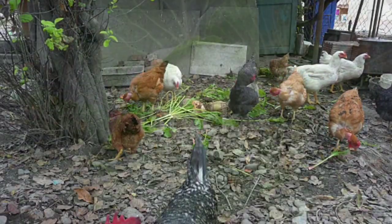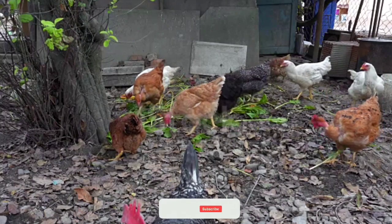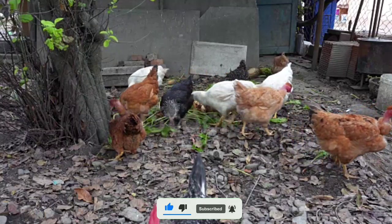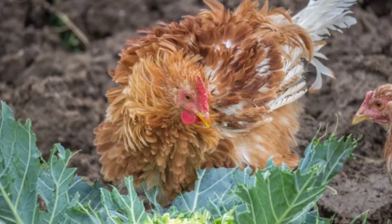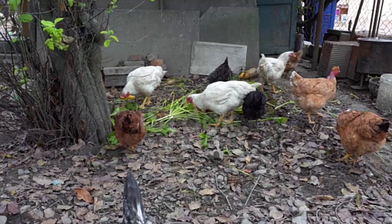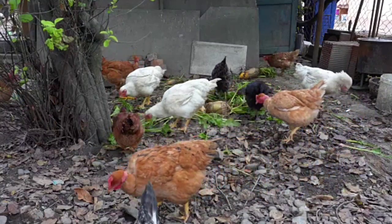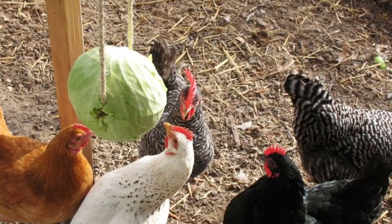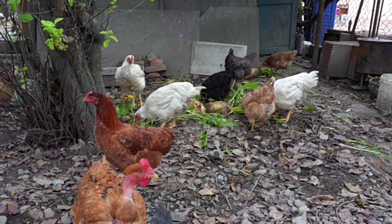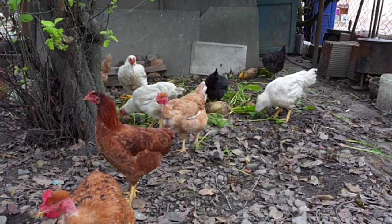Number four on the list is cabbage. Cabbage is also a winter-growing crop that can be easily grown in your backyard or bought from the local market at a very cheap price. Cabbage provides a wide range of benefits, being rich in vitamins, minerals, and protein. It is also high in fiber, which helps improve digestion and gut health. Regular feeding of cabbage helps boost immunity and disease resistance, and its high water content helps keep chickens hydrated during winter.